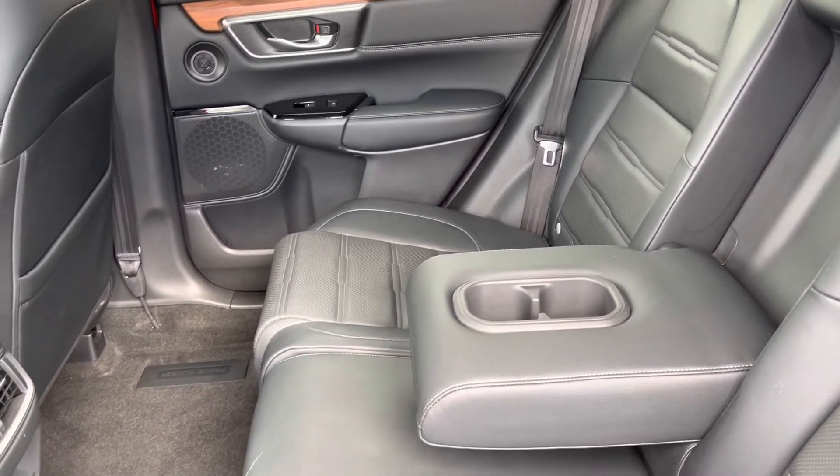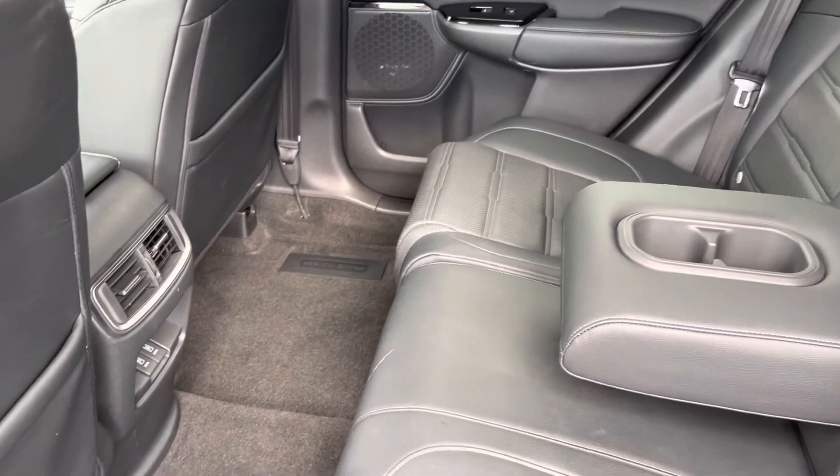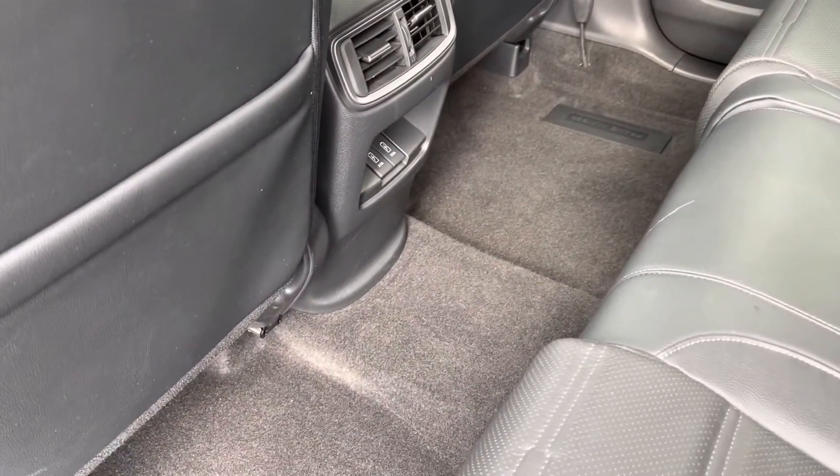You do have a handy pull-down armrest with your two cup holders, along with plenty of leg space and two USB ports below.